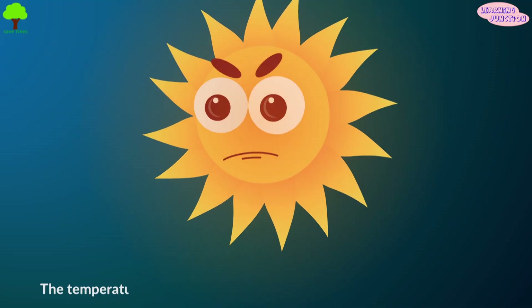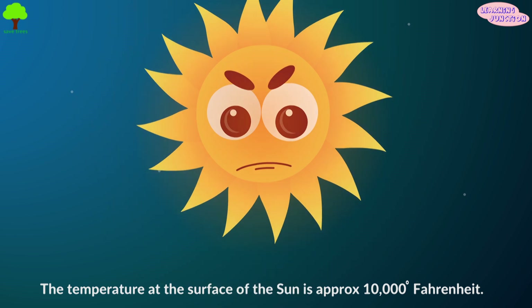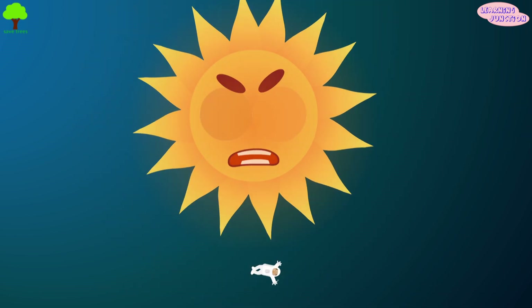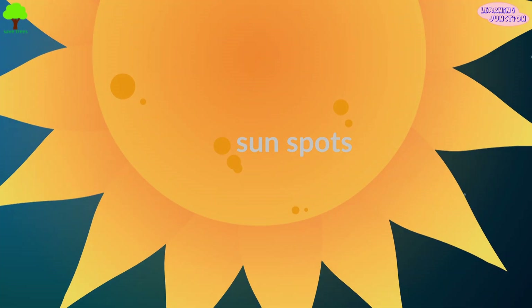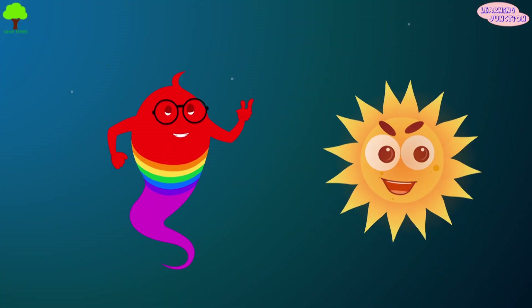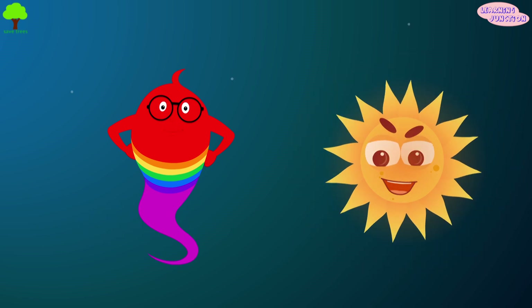The temperature at the surface of the Sun is approximately 10,000 degrees Fahrenheit. The Sun is far too hot for an astronaut to ever visit, but there are parts which are slightly cooler. These areas are known as sunspots. Sunspots are still very hot; however, because they're slightly cooler than the rest of the Sun, they appear a bit dark in color.